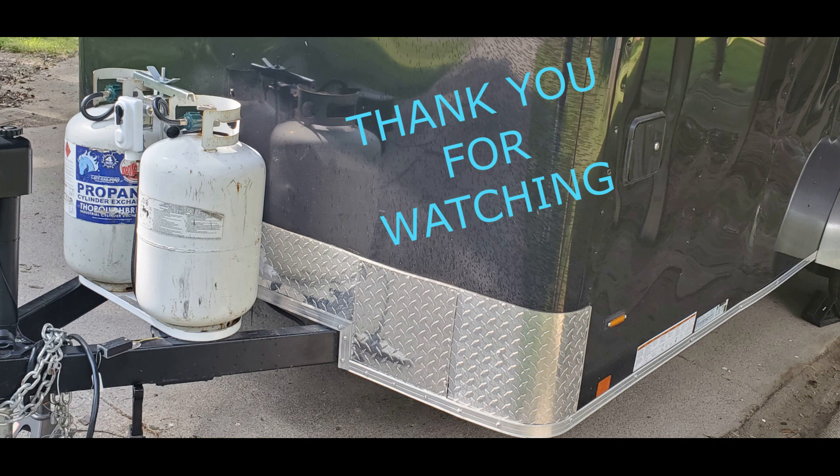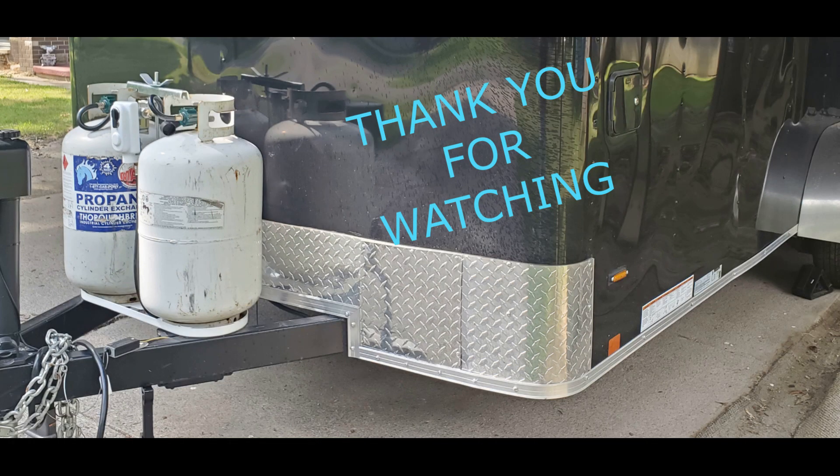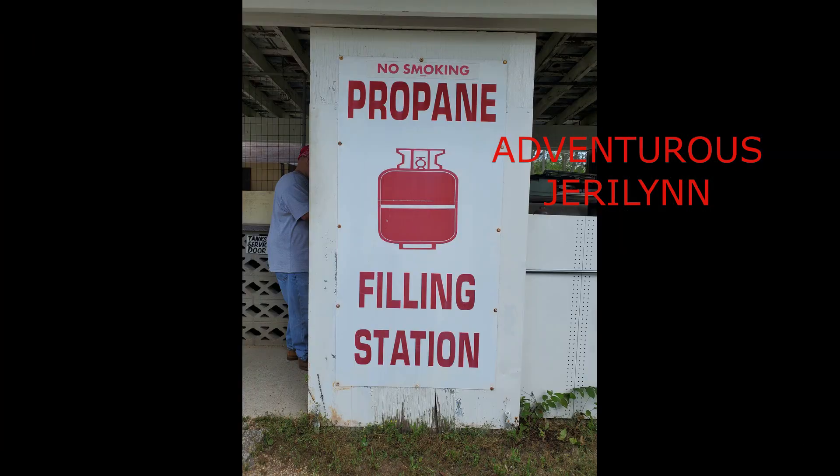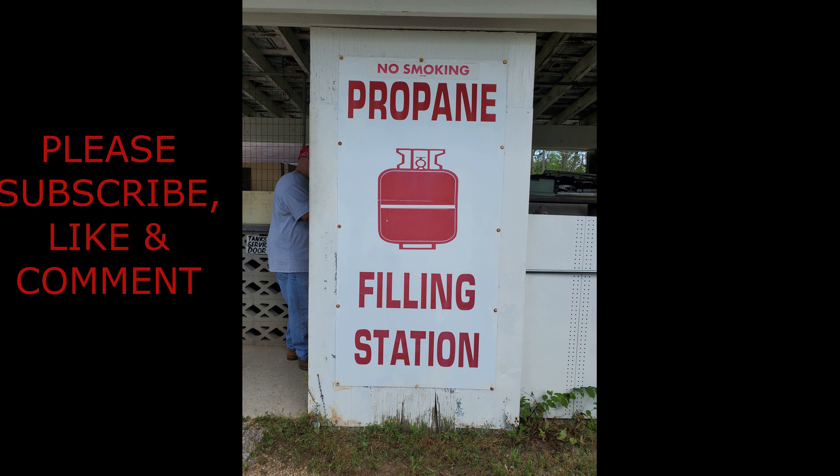Let us know in the comments below. Thanks for coming back to the channel — I wanted to do a little bonus video. We are all set, both tanks are full, we're getting road ready. We'll see you later. Thanks again for coming by and seeing us. Bye bye!